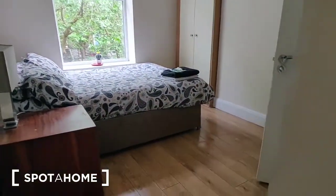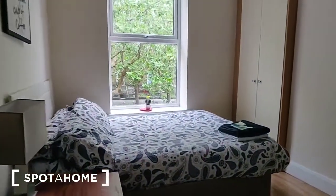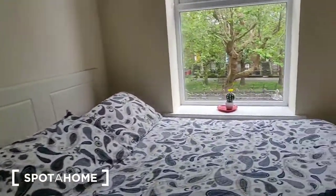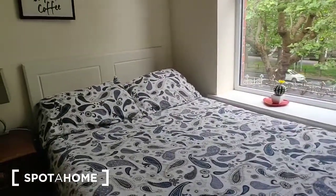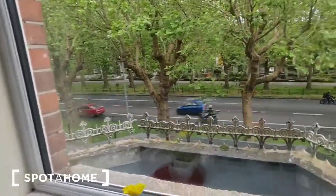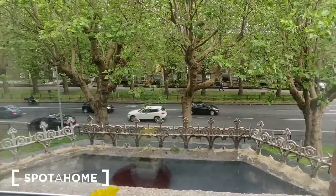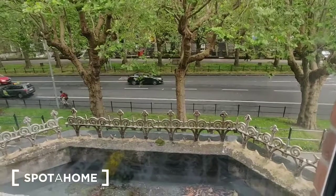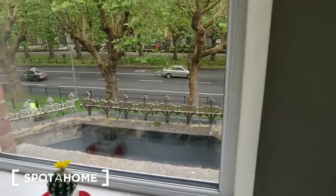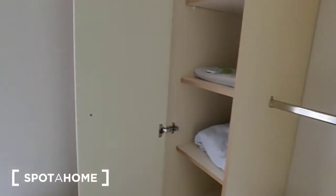Moving on to bedroom number two — a really good sized double room with a small entrance corridor leading into it. The doors are fire doors, so they're a little heavy, but that's the way you want them for security. There's a nice double bed set against the window, which looks out over the street. It's a bay window property at ground floor level, so you have the top of the bay window at your bedroom window, which is quite pretty.